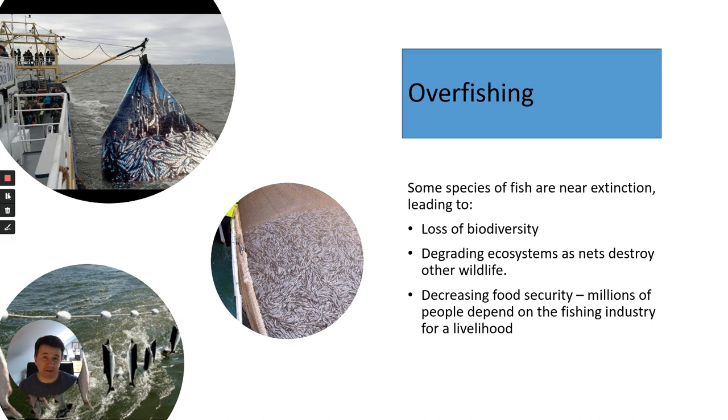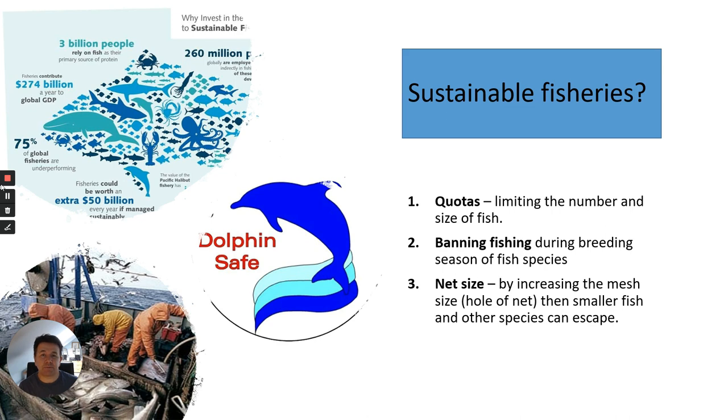Many nations have got together and realized this is a really big issue, and have tried to do certain things to reduce overfishing — sustaining or even increasing stocks of fish so they don't become extinct. Looking at ways of reducing overfishing through what we call sustainable fisheries, there are different methods. The first is quotas: fishing boats have quotas limiting the number and size of certain fish they can catch at any one time, and they can be fined or charged if they take too many fish from the sea.